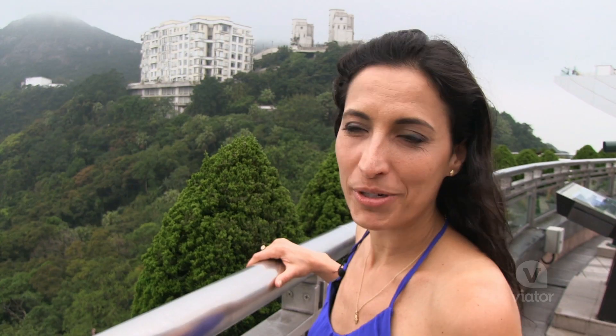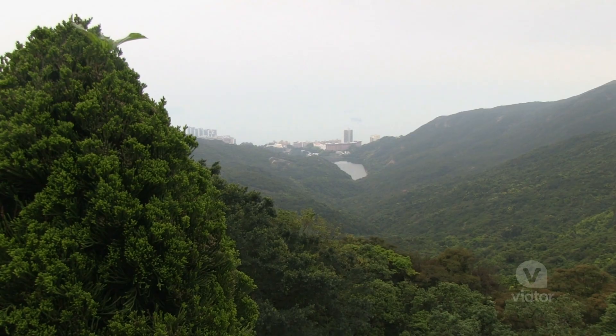While most people come to see the view of Victoria Harbor, you have to make sure to check out the view from the south side of the island to see Hong Kong's natural beauty.